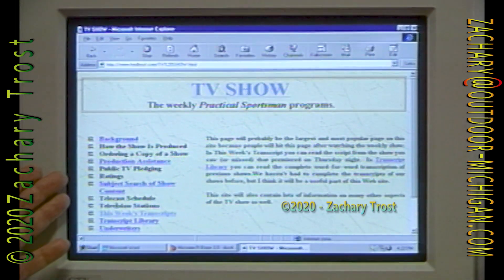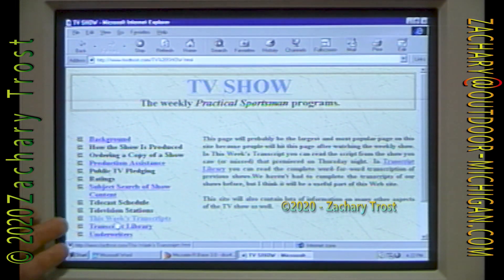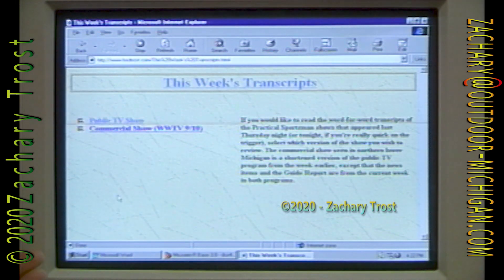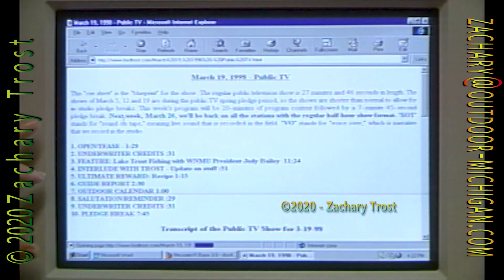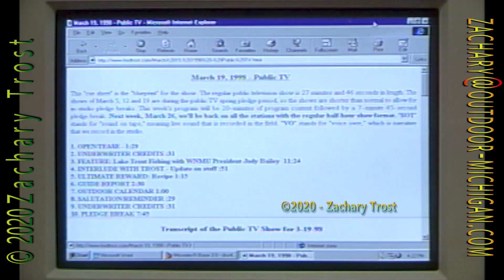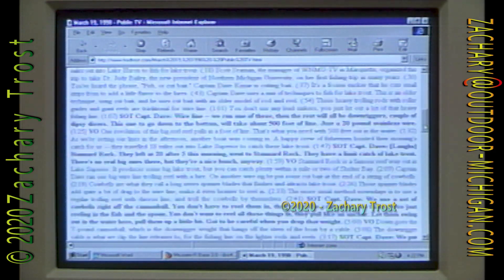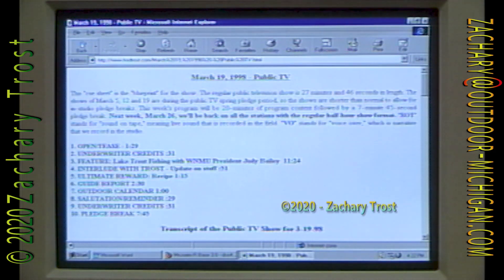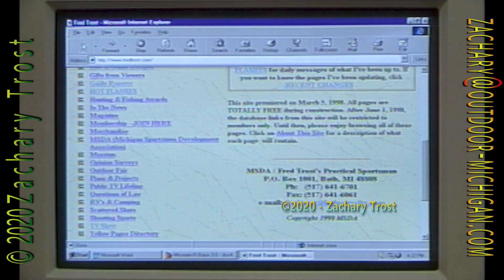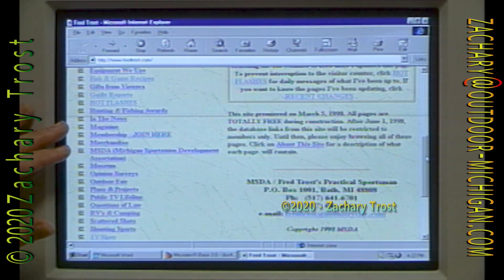Along the left-hand side here is the menu of the first pages you can jump to. For example, if you want to look at the TV show, go down here at the bottom and just click on TV show. This will take you to another menu — pick this week's transcripts and pick the public TV show. This will give you a word-for-word transcript of what was on the air. You scroll down through here, you got the whole thing. You can print this off, have the information, see exactly what I said.